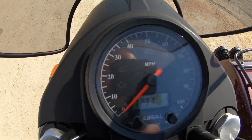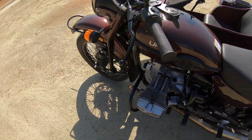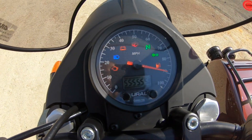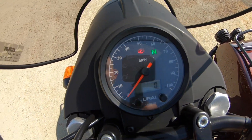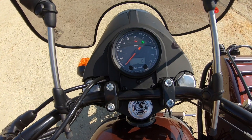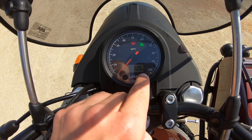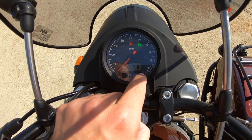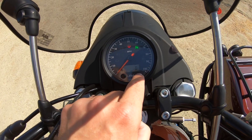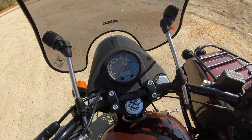This is what the speedometer gauge looks like. Here's what it looks like when you flip it on — it goes through a little cycle. Pretty basic. It tells you if the parking brake is on, and it shows your average miles per gallon. Apparently these get really good fuel economy.